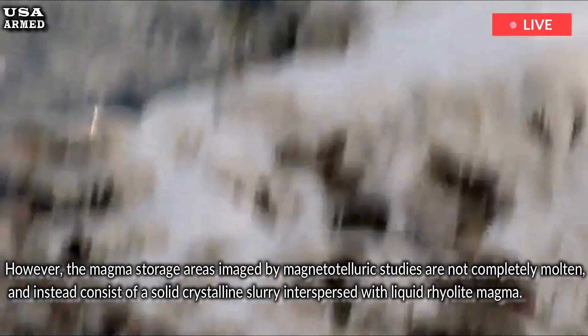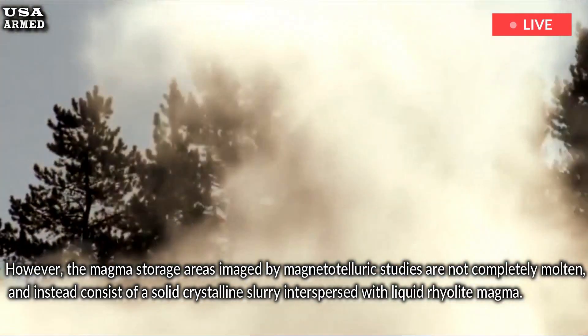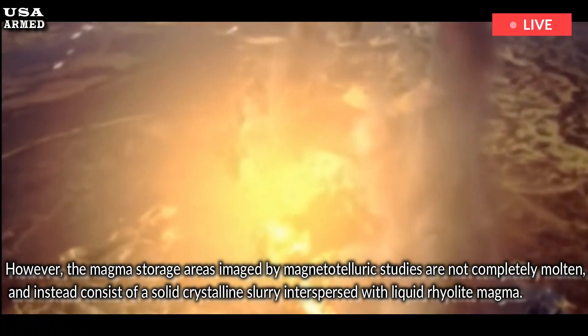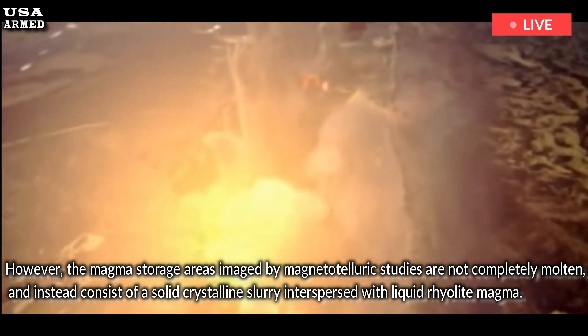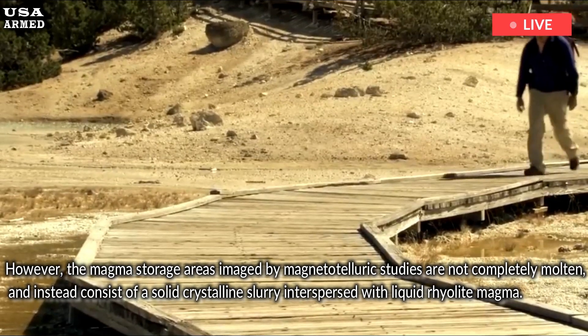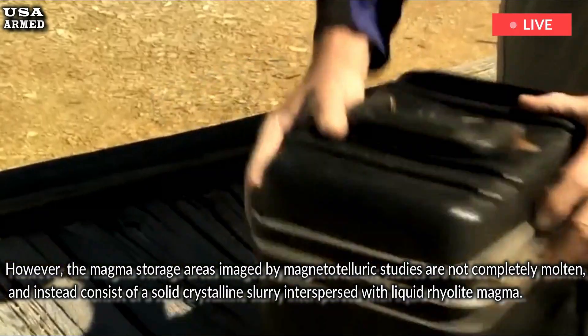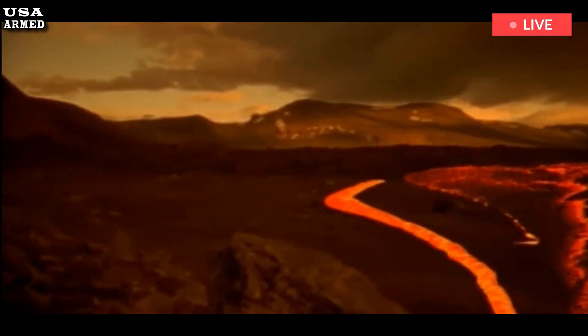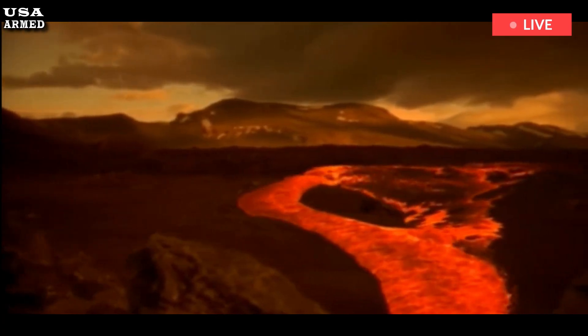However, the magma storage areas imaged by magnetotelluric studies are not completely molten, and instead consist of a solid crystalline slurry interspersed with liquid rhyolite magma. If such pockets of liquid magma were well connected and had sufficient volume, a volcanic eruption could occur. However, the magnetotelluric data indicate that the concentration of magma stored in each of these four reservoirs is too low to trigger an eruption at this time.